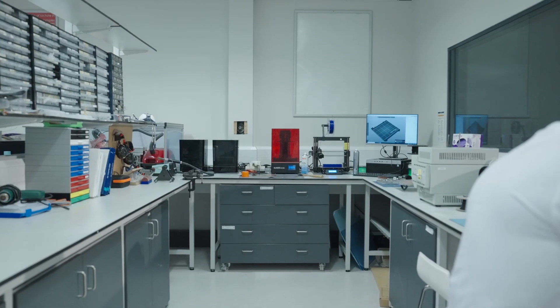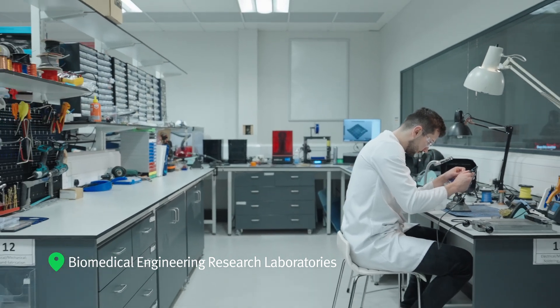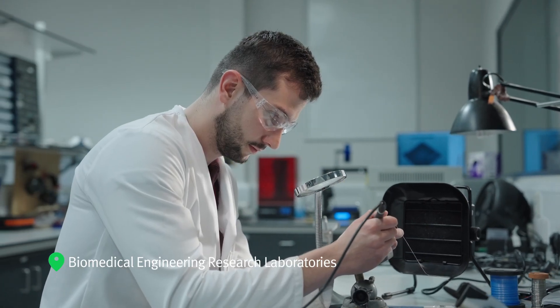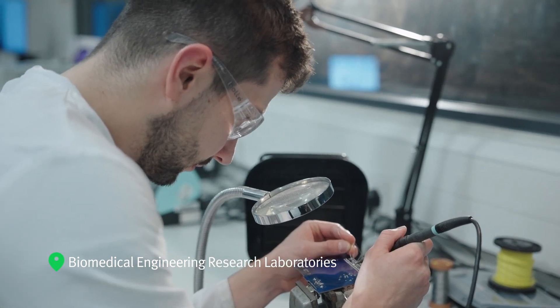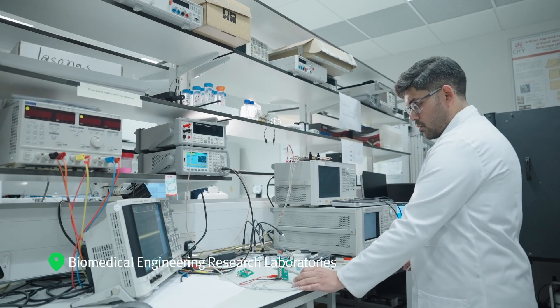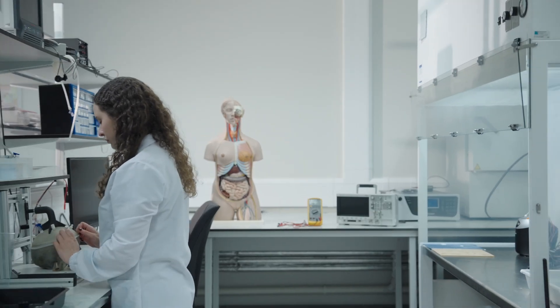The Biomedical Engineering Research Laboratories form a highly specialized research facility where engineers, scientists and healthcare experts work together to develop new medical technologies to solve some of the most urgent and challenging problems in healthcare. There is a range of work on semi-invasive and non-invasive devices.